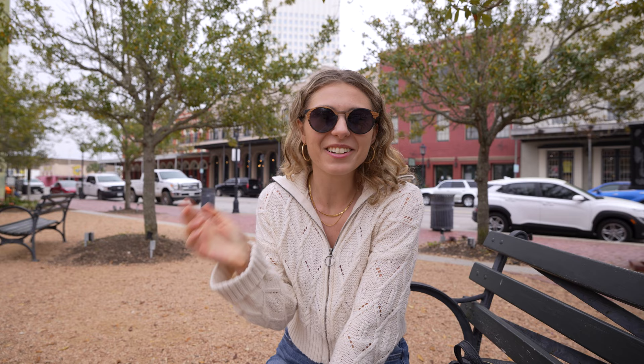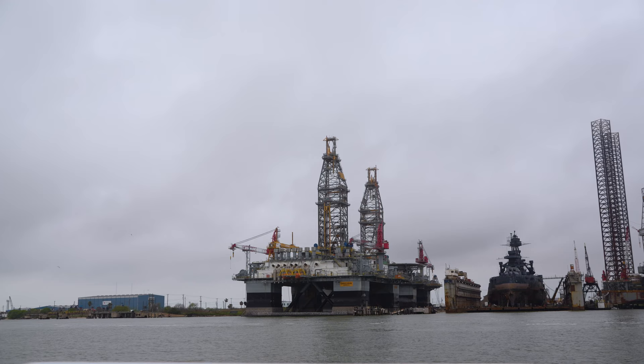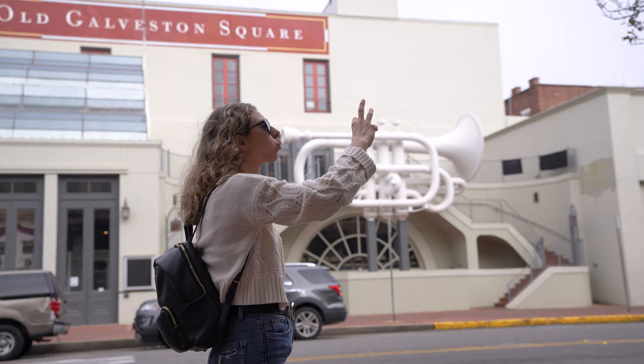Well, that was awesome — we saw so many dolphins spinning around and jumping, they were so cute. We really stayed in the harbor the whole time and didn't get too far. The guide gave us a brief history about the oil rig, the museum, and the battleship, as well as some of the restaurants — a little bit of guidance in terms of history and what's around, but not too much.